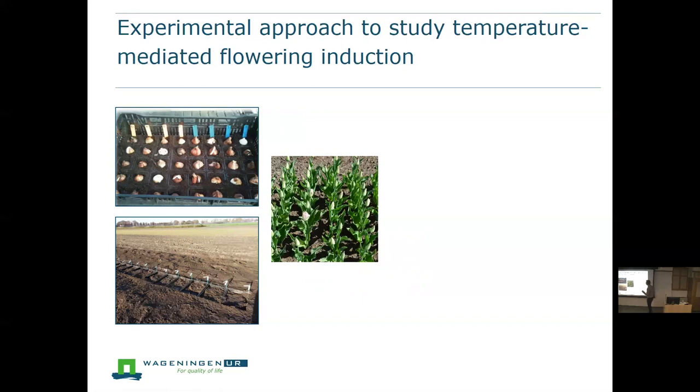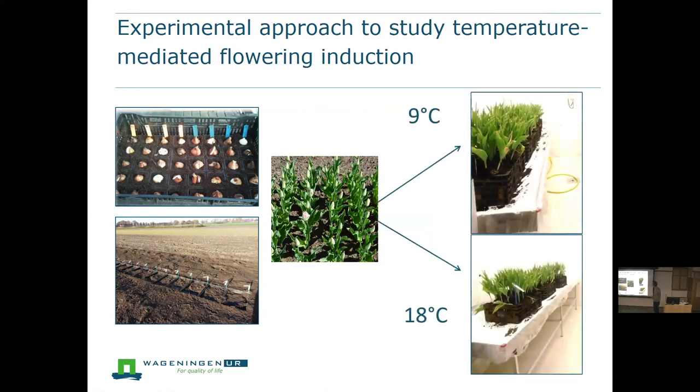We came to the idea to plant tulips in crates, buried in the soil. For the first part of the growth season we left these crates in the field until they were nicely flowering. Then shortly after, we placed these crates in growth chambers at either 9°C — keeping the cold temperature of that time of year — or 18°C, which gives fast induction of flowering. We left them in the crates until the moment we saw the meristem switch, rather than harvesting, which would damage roots and dry the bulbs.